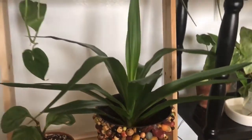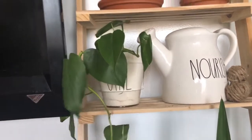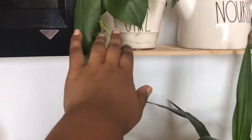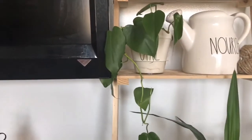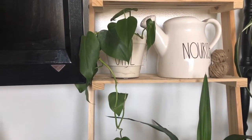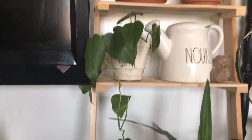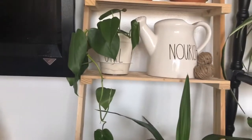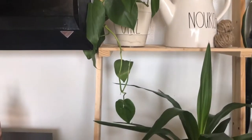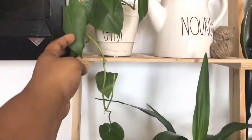Up here is one of the vines I took off my heartleaf philodendron — it's in another Rae Dunn pot. Quick note: this pot came attached to a tray that wasn't draining well, so I popped it off. Now it drains fine. What used to be in this pot was an orchid — I love orchids but can never really keep them alive. I had it for almost two years but it just couldn't hang on. I replaced it with this vine and I love the look of a single trail.